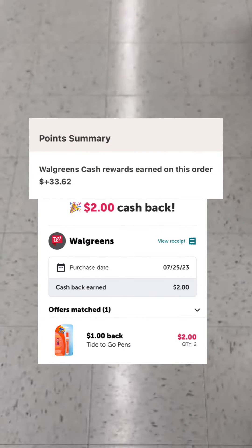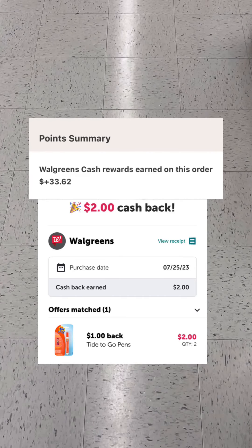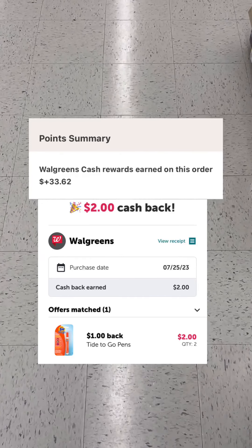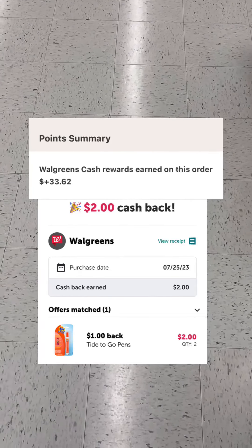I got back $33.62 in Walgreens cash, plus two extra dollars that I got back from Ibotta for the Tide pens, minus what I spent out of pocket with tax — making it a $6.91 moneymaker. So get to Walgreens and take advantage of this deal today.